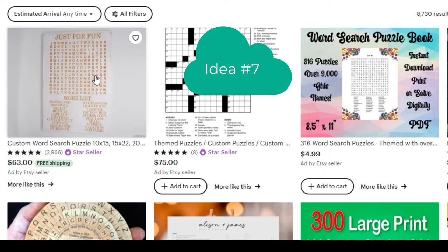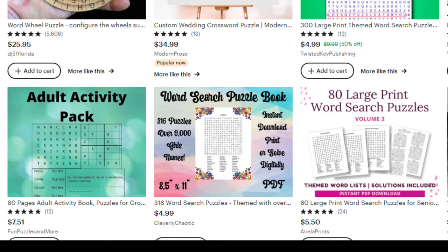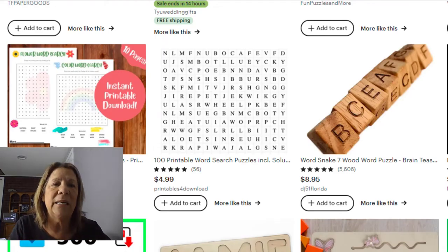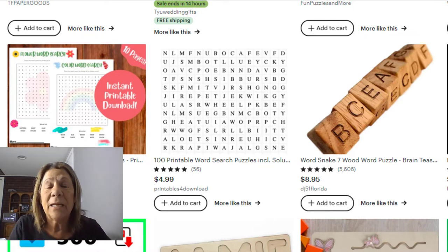Number seven is word puzzles. You can make word searches based on themes — custom puzzles, different topics. A lot of people don't want to buy a whole book, so they come here. Some are $75, but you can also find printable pages — for example, 80 large-print pages for senior citizens for five bucks. Think about whether there's a need for large-print puzzles, or puzzles geared toward men, or themes for different age groups or genders.